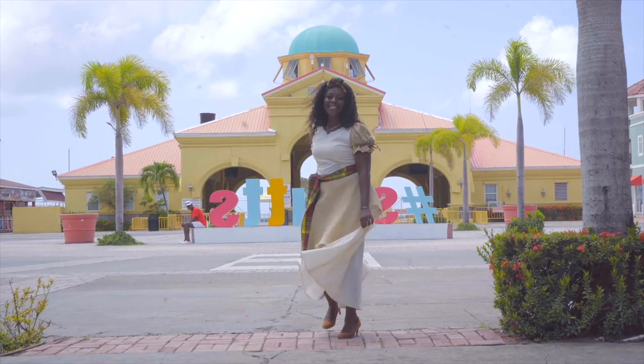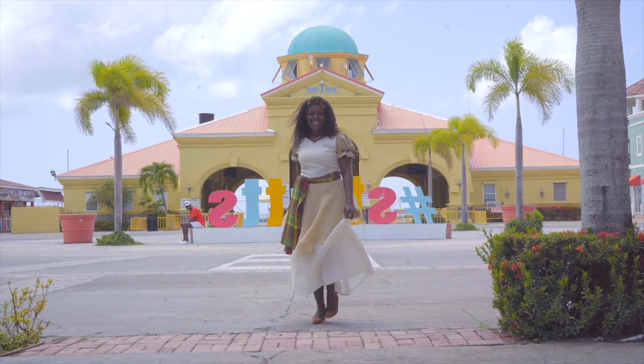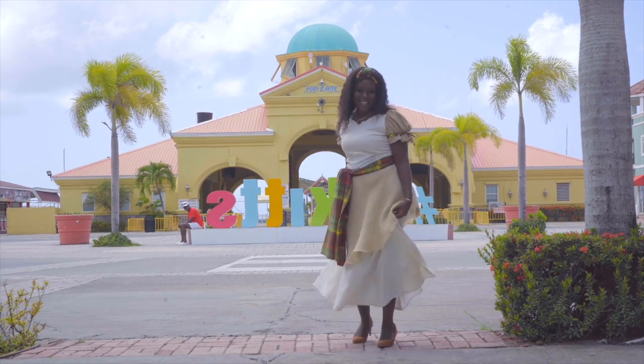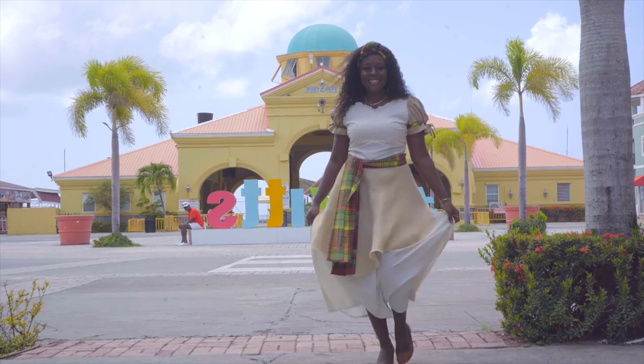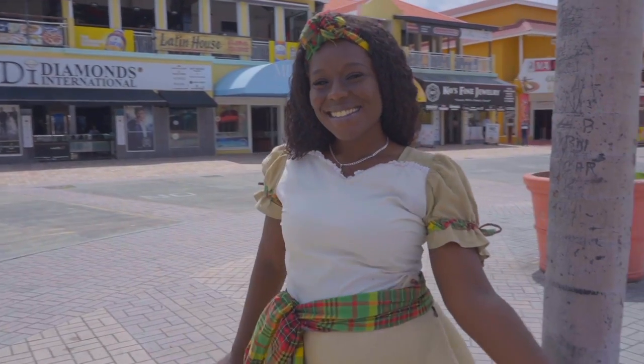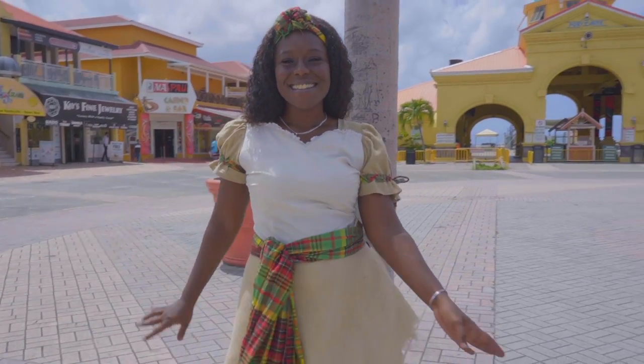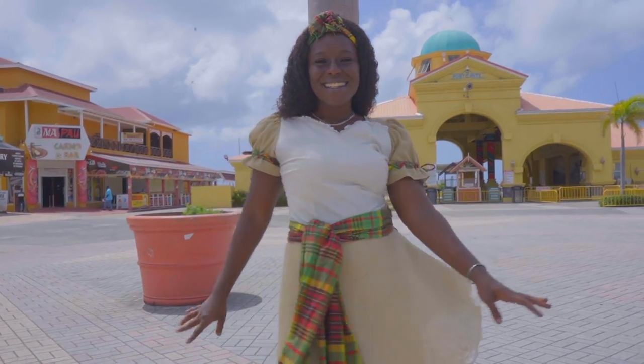The corset nicely flows into an ankle-length flared petticoat. The petticoat represents the English, so we thought it was necessary and appropriate to add the petticoat which represents our English heritage.